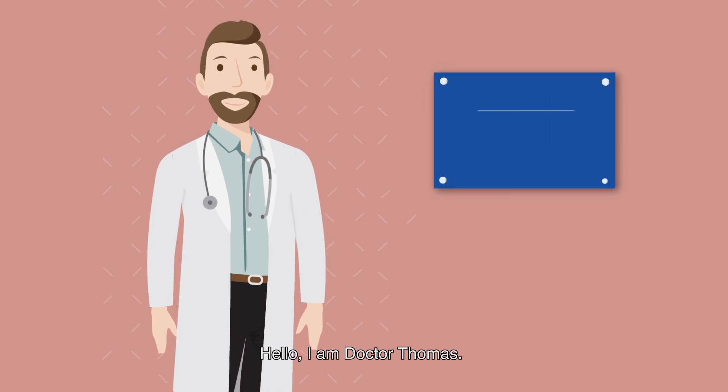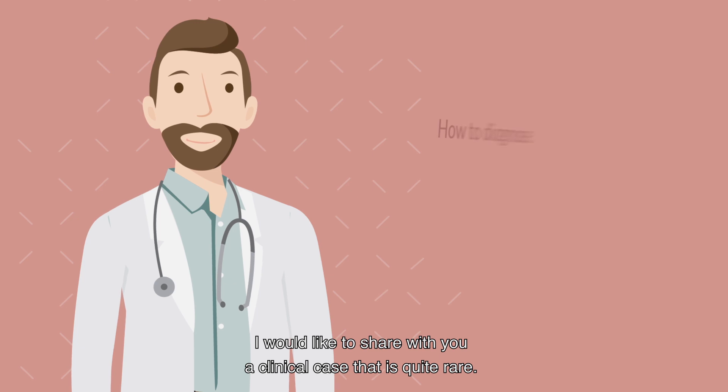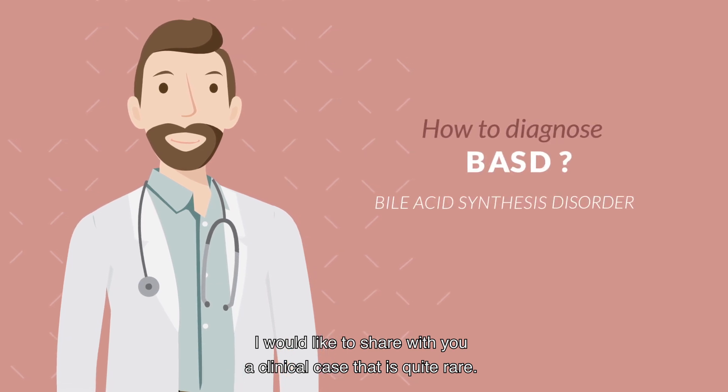Hello, I am Dr. Thomas. I'm a paediatric hepatologist. I would like to share with you a clinical case that is quite rare.